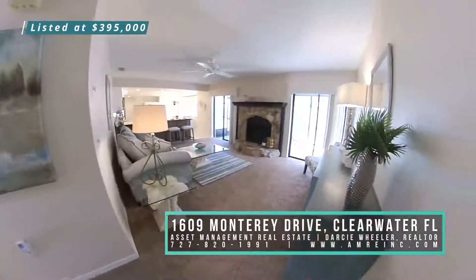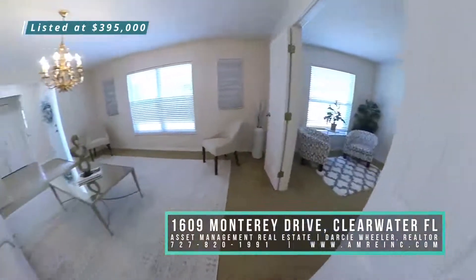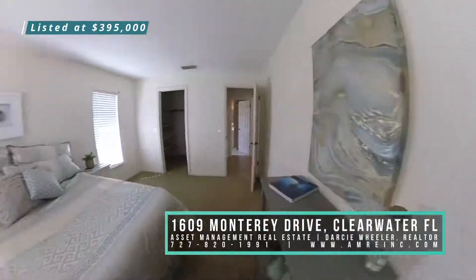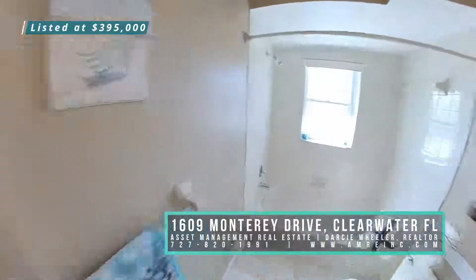This versatile floor plan offers a huge front living room with French doors that lead into the office, all set in a split floor plan with a spacious guest bedroom on this side that has a huge walk-in closet and an updated guest bathroom at the front of the home.